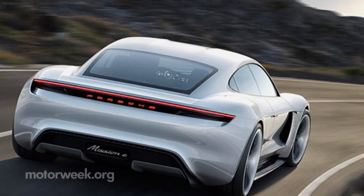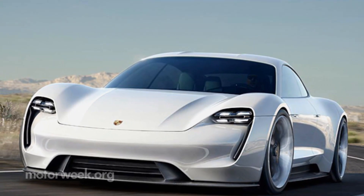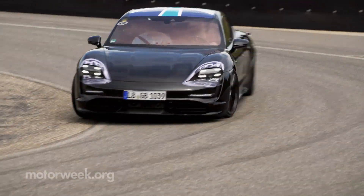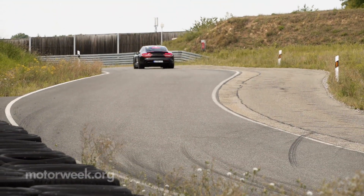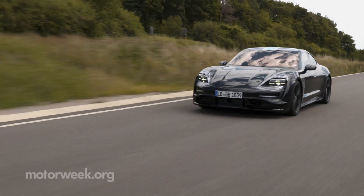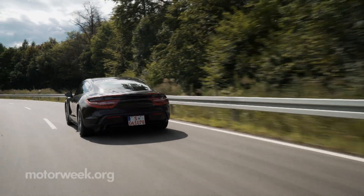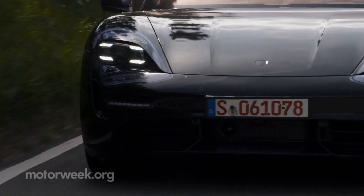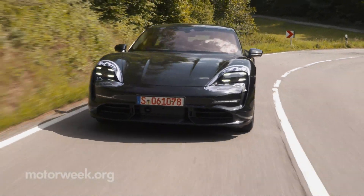Porsche's first all-electric production car evolved from the Mission E concept shown at the 2015 Frankfurt Motor Show. Output is impressive — two permanent magnet synchronous motors, one on each axle, spin up 616 base horsepower to all four wheels. Jumping from Turbo to Turbo S models, that number goes as high as 750 when in overboost. Along winding German country roads, the Taycan moved like one of the brand's finely balanced sports cars, and the optional Porsche dynamic chassis control and three-chamber air suspension kept us engaged and comfortable.